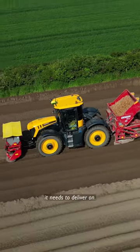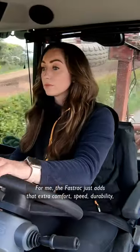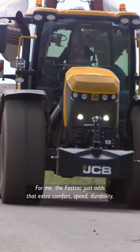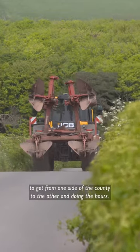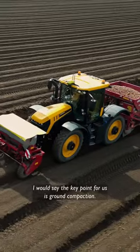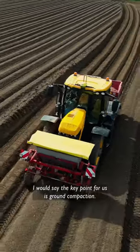The versatility of the tractor is important for us, so when looking at buying a new tractor, every aspect of our job it needs to deliver on. For me, the Fast Track just adds that extra comfort, speed, durability to get from one side of the county to the other, and doing the hours, you don't get as tired.